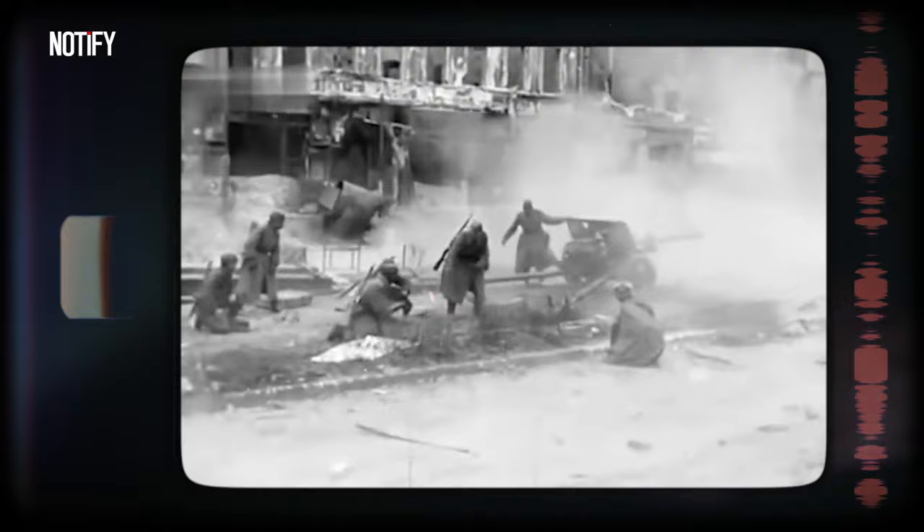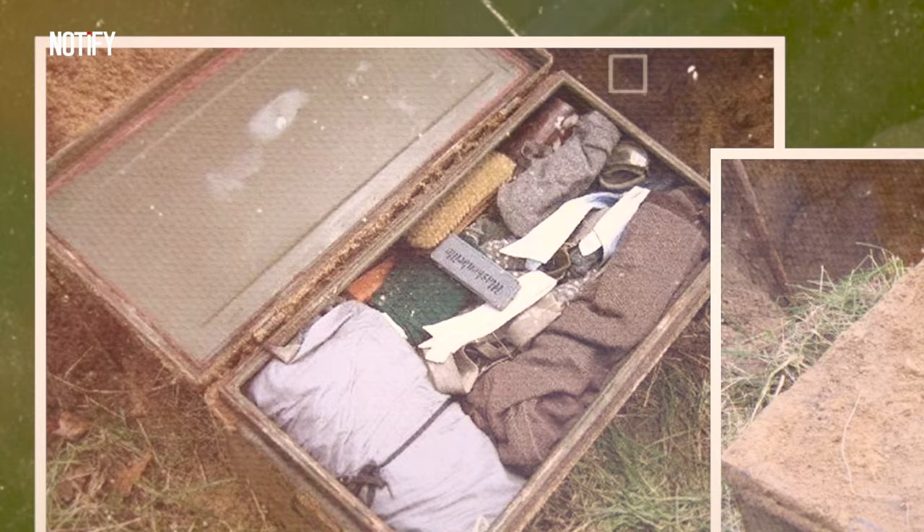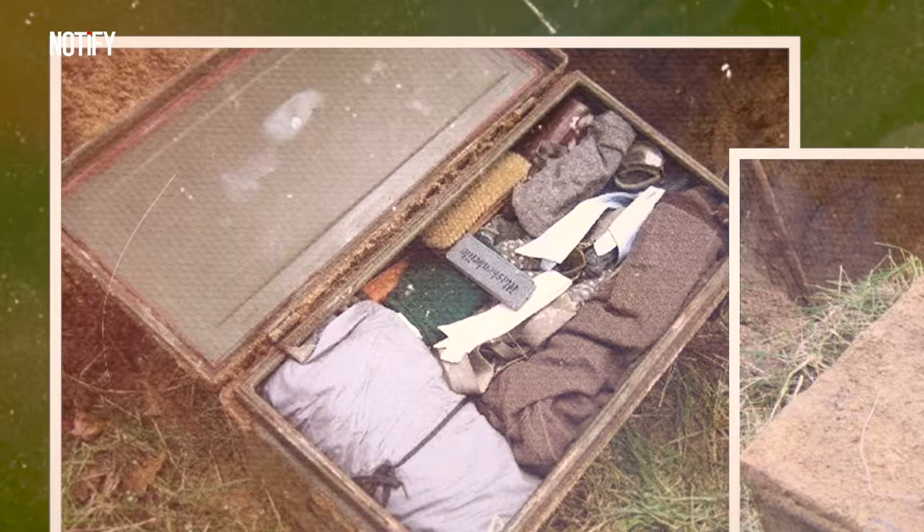That Eastern Front conflict was one of the bloodiest battles up until 1945. Even though experts are having a tough time tracking down the soldier's family to return the items, one thing's for sure — this find is like a historical time capsule.